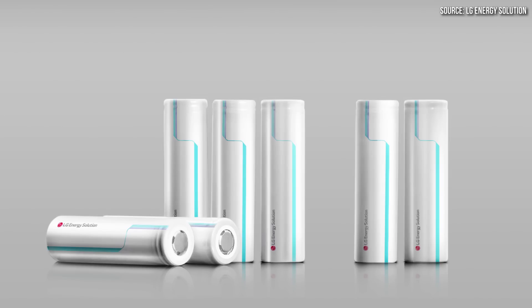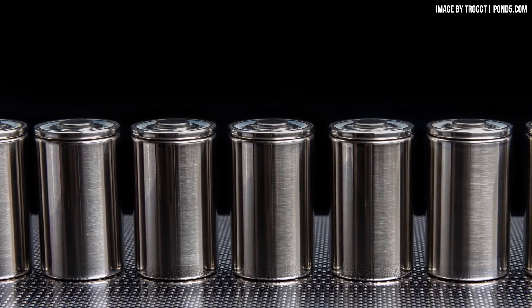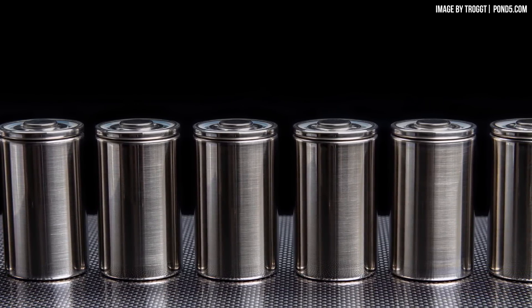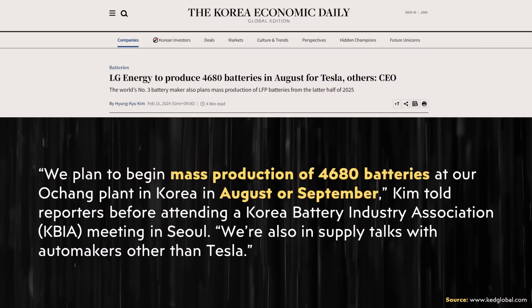LG Energy Solution currently supplies 2170 batteries to Tesla and they're about to begin manufacturing 4680 batteries at a factory in South Korea as well, which I'm pretty certain Tesla will be purchasing. So if a Tesla supplier like LG is able to produce batteries more efficiently and at a lower cost, this will benefit Tesla.